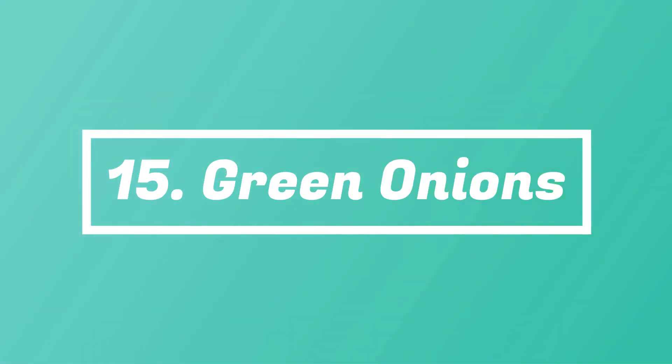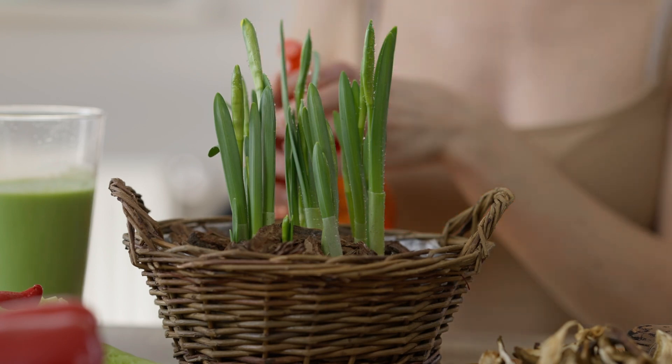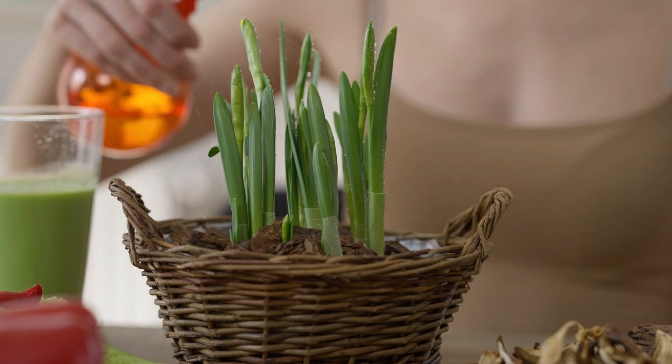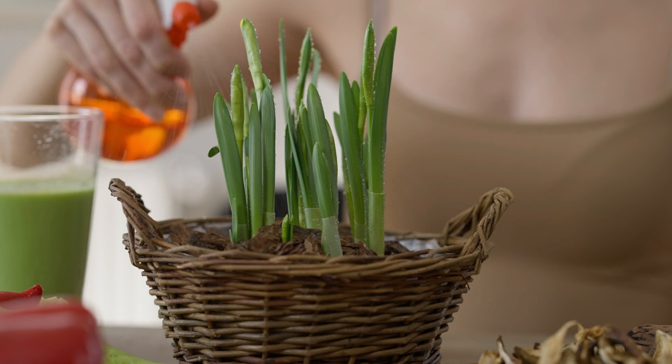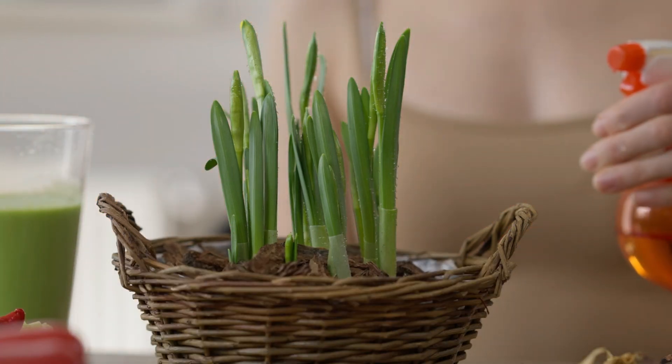Number 15: Green Onions. There's a trick to growing green onions quickly if you want to harvest them fast. Grow them using immature onion and scallion bulbs and snip away the greens from the top as you need them. The plant will continue to regrow.